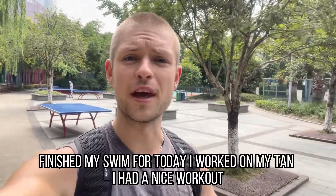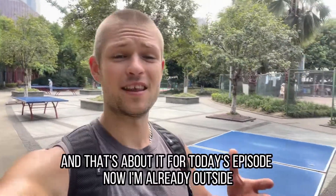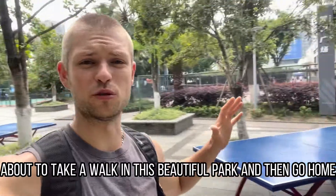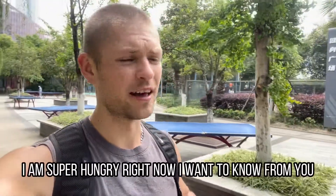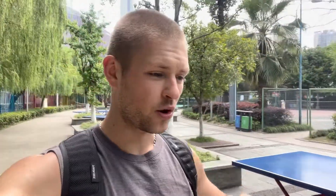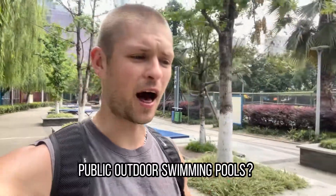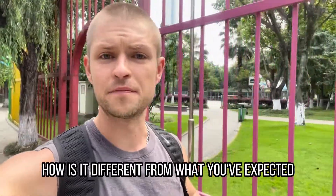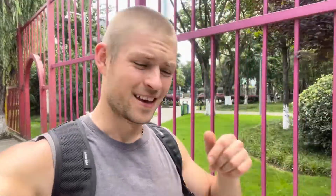Finished my swim for today. I worked on my tan, I had a nice workout. And that's about it for today's episode. Now I'm already outside about to take a walk in this beautiful park and then go home and cook some nice lunch — I am super hungry right now. I want to know from you: what is your opinion about Chinese public outdoor swimming pools? How is it different from what you've expected? Is it better or is it worse than your expectation, and why? Let me know in the comments.